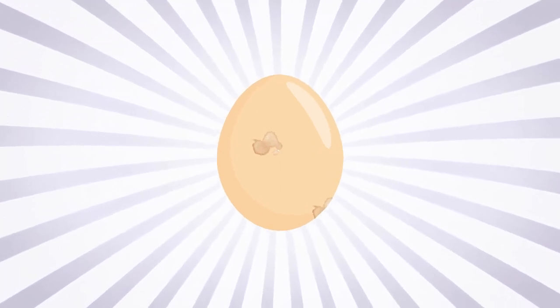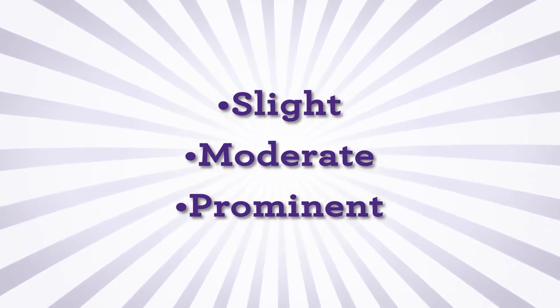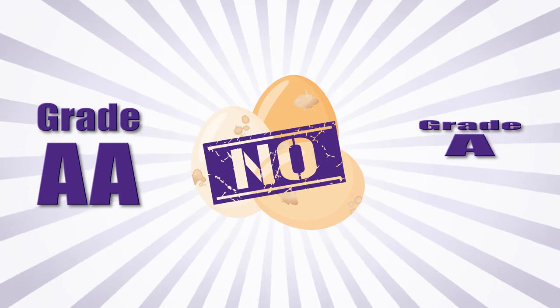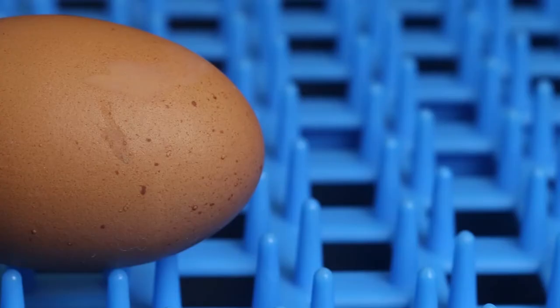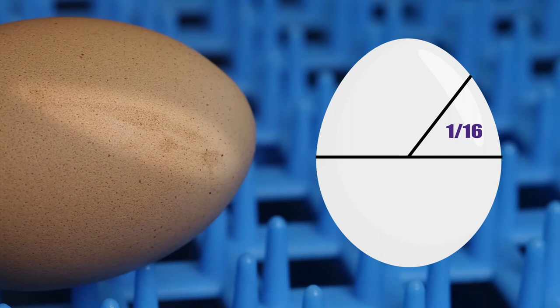Stains can cause your egg to be downgraded to grade B or dirty on exterior grading. Stains can be slight, moderate, or prominent, and can also be scattered or localized. Dirty eggs should never be sold. Grade AA or Grade A eggs cannot have any stains. For an egg to be considered grade B, a localized stain must be less than 1/32nd of the shell surface, while a scattered stain must be less than 1/16th of the shell surface.